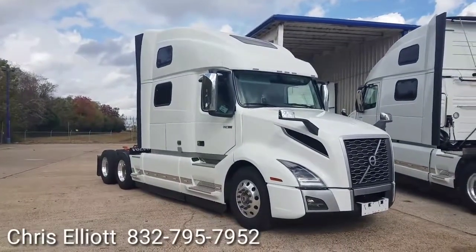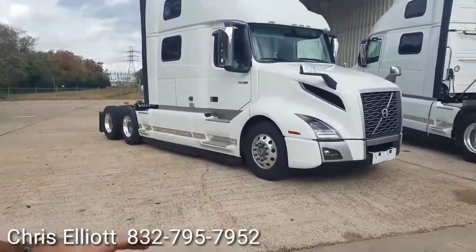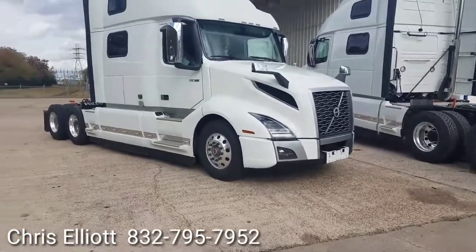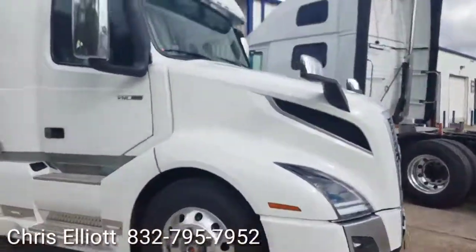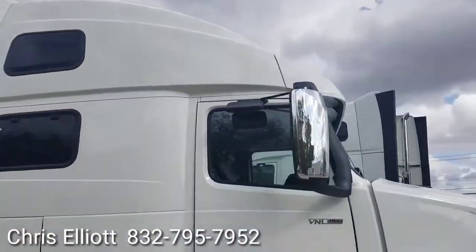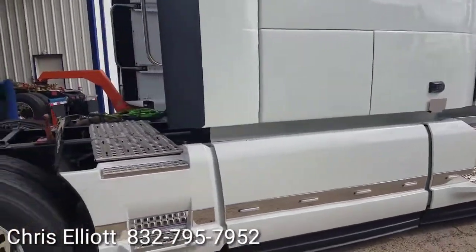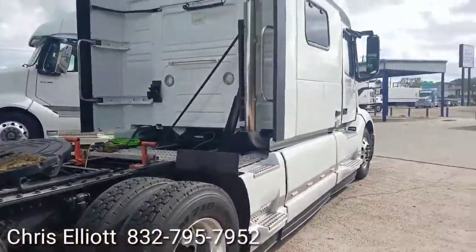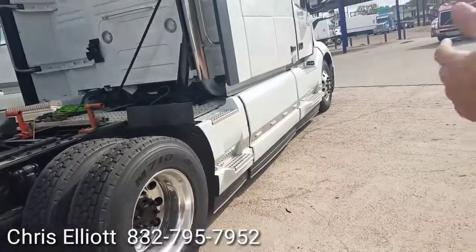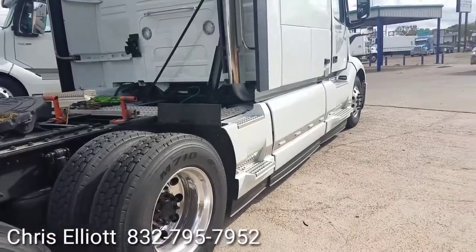Our typical truck that we spec comes in at 237 or 239 inches — we spec ours a little longer. We can handle dry vans, reefers, flatbeds, step decks, RGNs — whatever you need it for. This comes with 250 gallons of fuel: 150 on the driver's side and 100 on the passenger side. Ours typically come with 150 on either side.